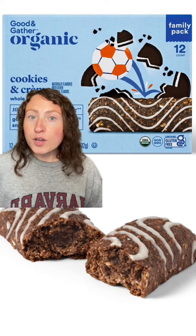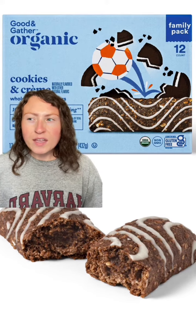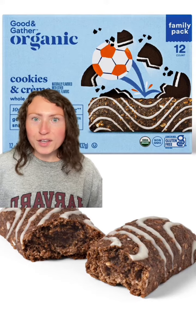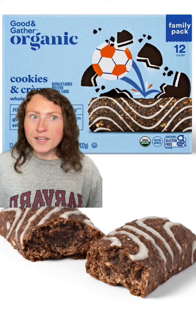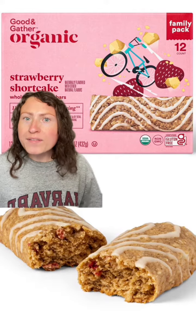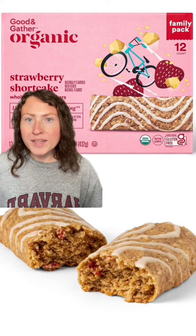Check out these Good & Gather baked bars. I originally found their apple cinnamon ones and was thinking those were probably a copycat for the Cliff Z bars, but then I saw these cookies and cream ones — I'm obsessed. If you're a fan of cookies and cream stuff, you know that good Oreo stuff is gray, just like this. They also have these strawberry shortcake ones, and the strawberry flavor is so on point with these. So amazing.